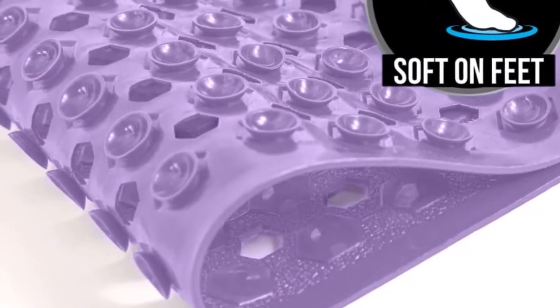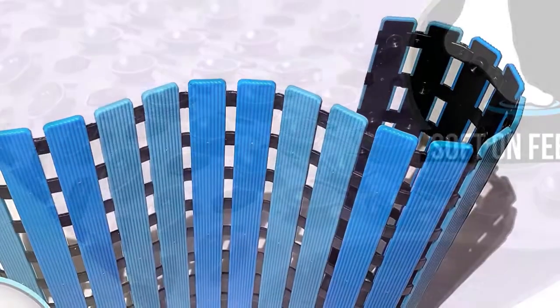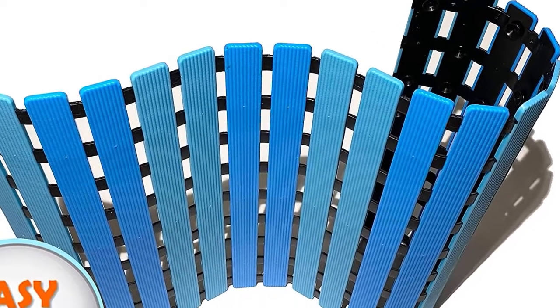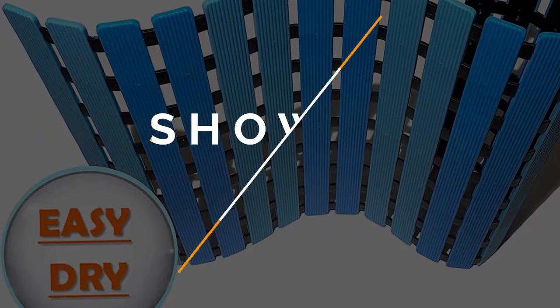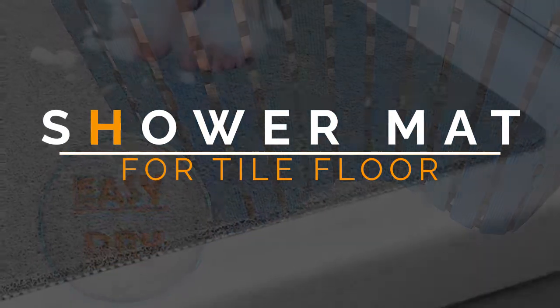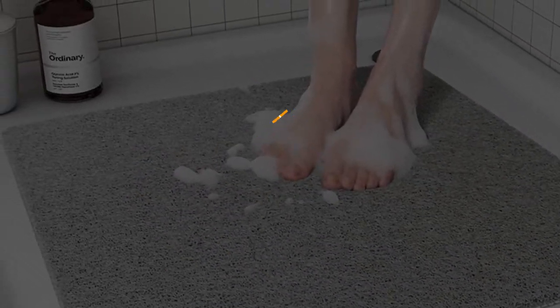Our best overall pick is the Gorilla Grip Original Shower Bath Mat, which covers a large surface area, has 324 suction cups for a secure grip, and is machine washable. In this video, we will discuss the top 6 best non-slip shower mats for tile floor in the current market. So let's get started.